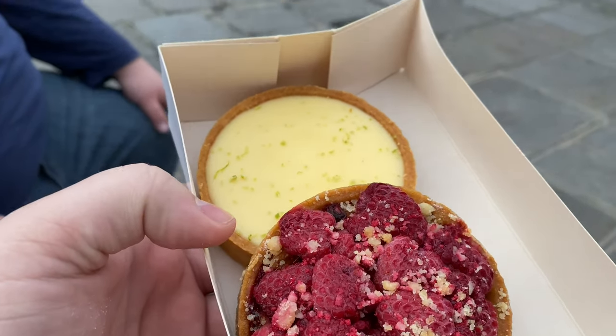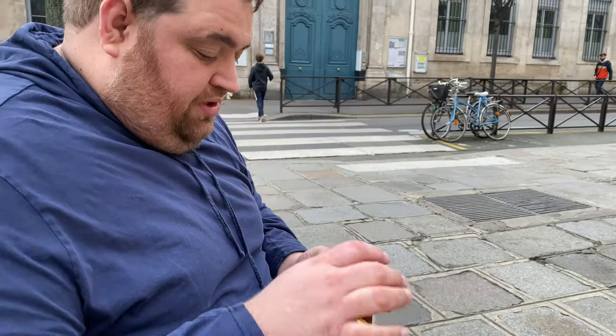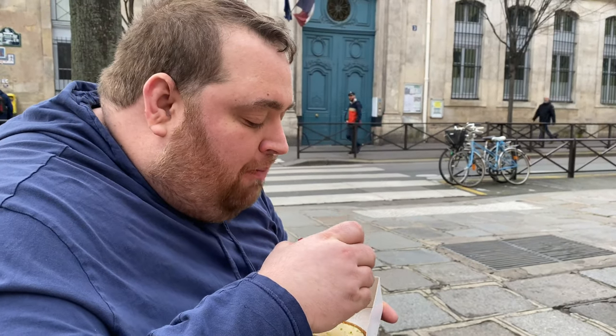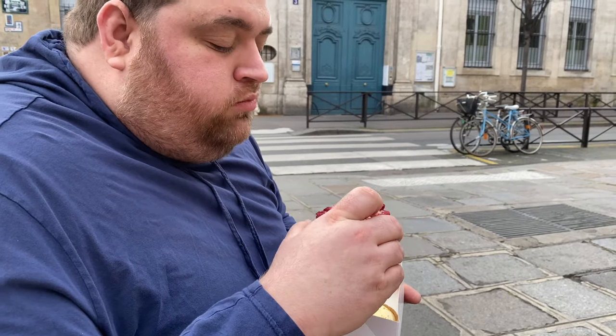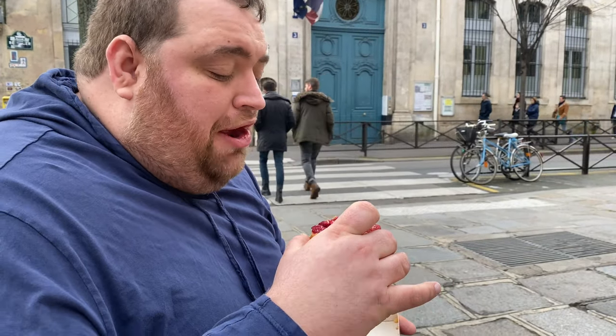So we have a raspberry crumb tart and then a citron tart. I see lime zest, so it could be lemon-lime or just lime. Which would you like to take a bite of first? It's delicious — they're slightly better. Raspberries are kind of tart. But it's delicious. It's fresh raspberries, first off. I need a moment with that.